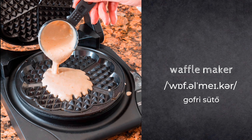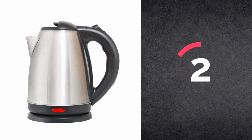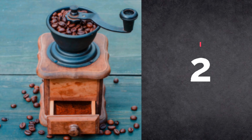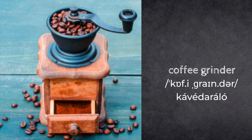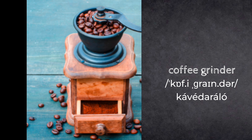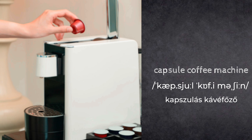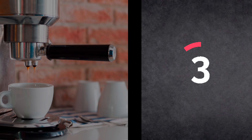Waffle maker. Kettle. Capsule coffee machine.